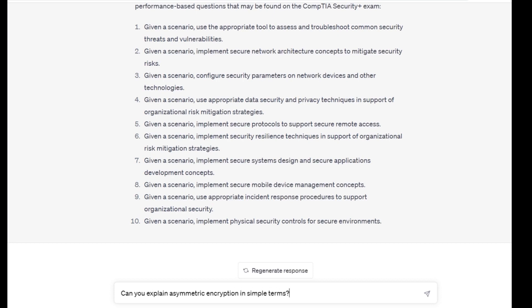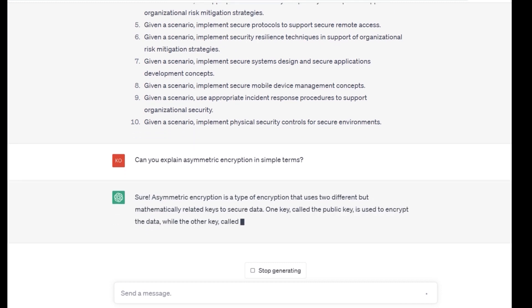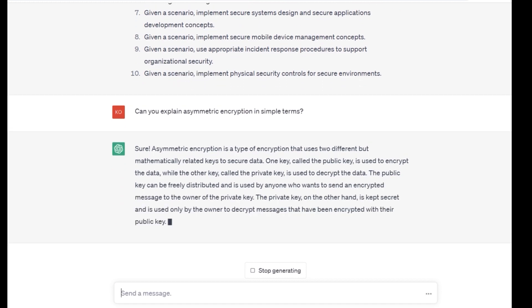For example, you can say: "Can you explain the concept of asymmetric encryption in simple terms?" ChatGPT can provide you with a straightforward explanation that can help you understand the concept better.